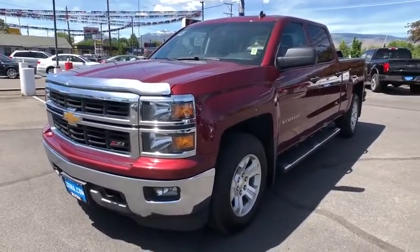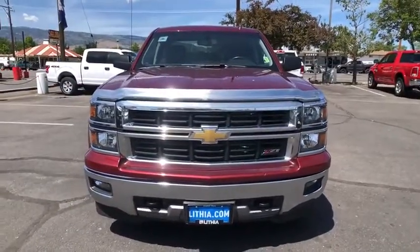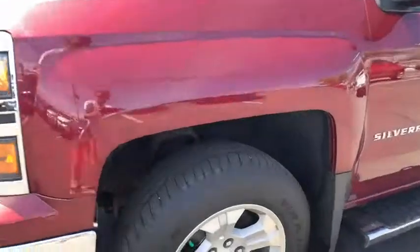Four-wheel disc brakes, rear defrost, AM-FM stereo radio, heated driver seat, CD player, MP3 player, fog lamps, power windows, electronic stability control. Come take a test drive today.